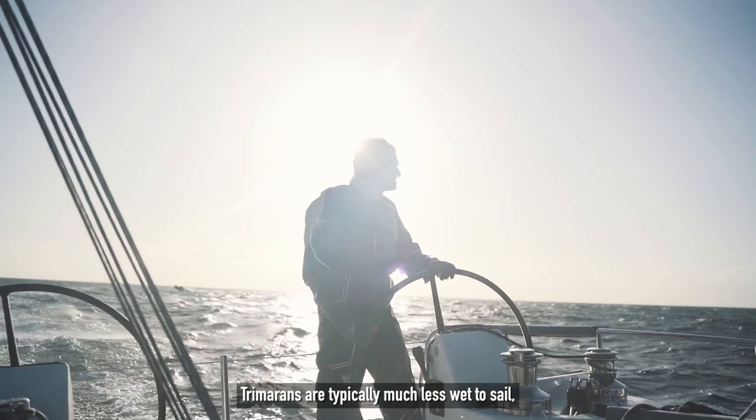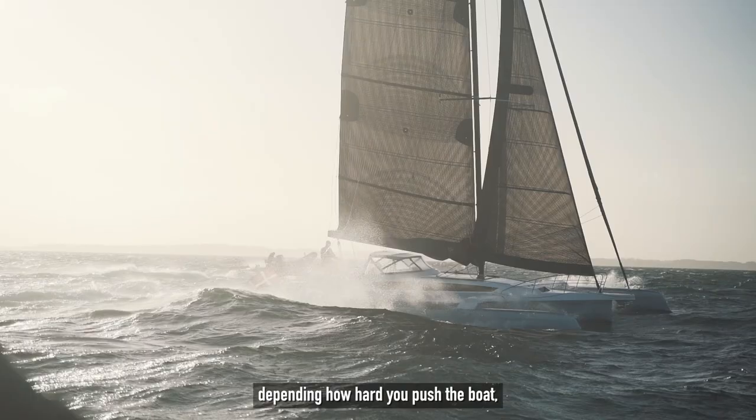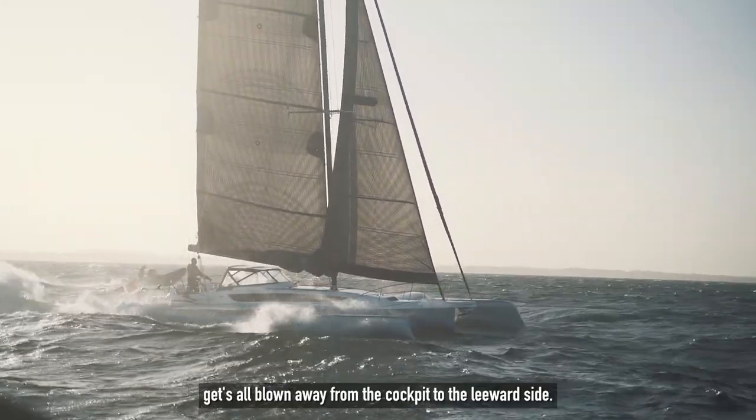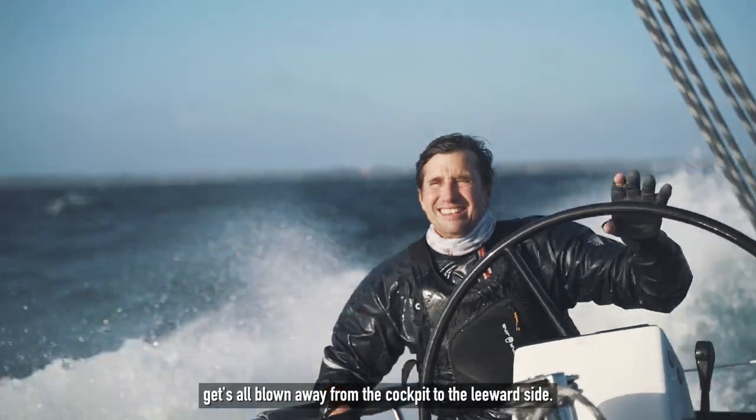Trimarans are typically much less wet to sail, depending on how hard you push the boat. But all the spray you see from the leeward side gets blown away from the cockpit to the leeward side.